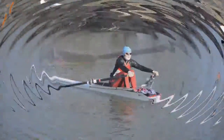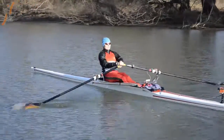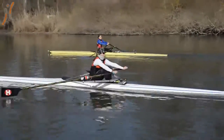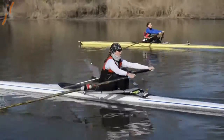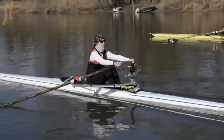Rowing is one of the oldest Olympic disciplines. It is very popular for athletes and spectators as well. However, rowing is difficult to learn, and even for professional athletes, improving their technique is always a key feature in achieving success.